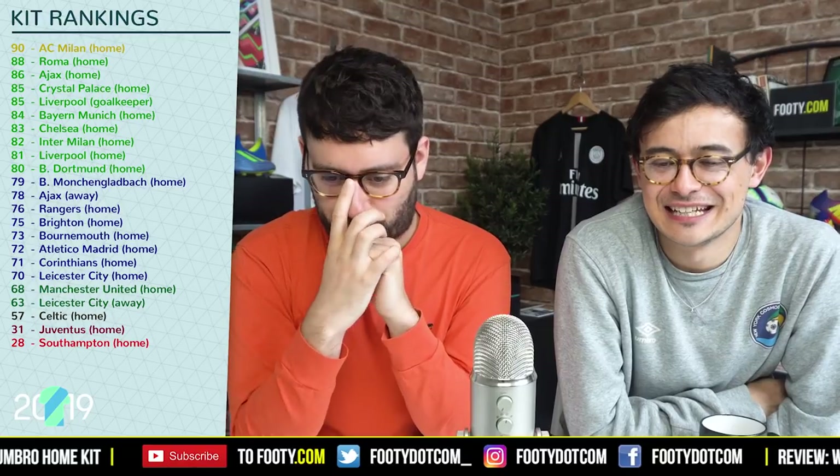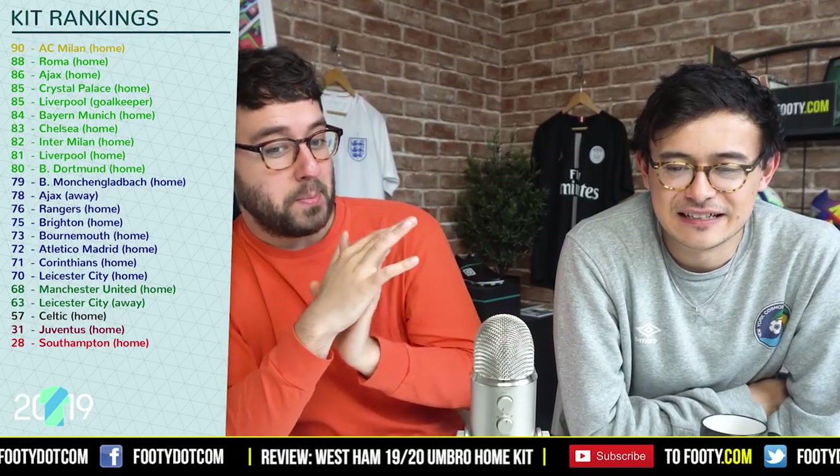Now for the ranking — as you can see on the screen to the right, we're reviewing all the kits. AC Milan is currently top of the pile; Crystal Palace is the highest-ranked Premier League kit so far; Southampton is propping up the table. Phil, where does this kit fit in our rankings? I think this is a very, very good kit. Obviously the away is still to come, so it's hard to separate them, but for the home kit I'm definitely putting it in the 80s.